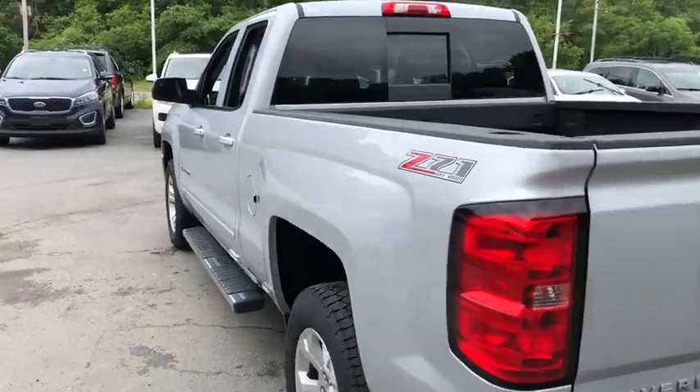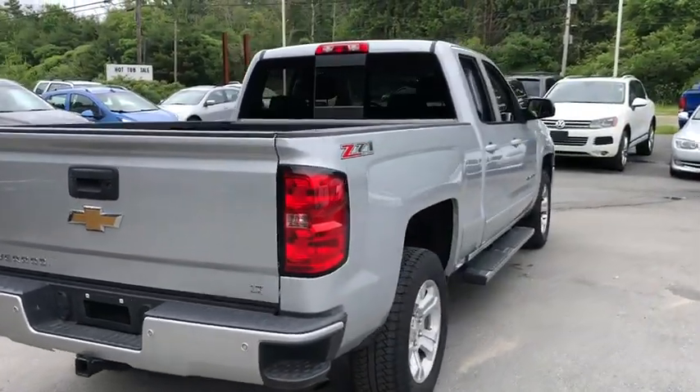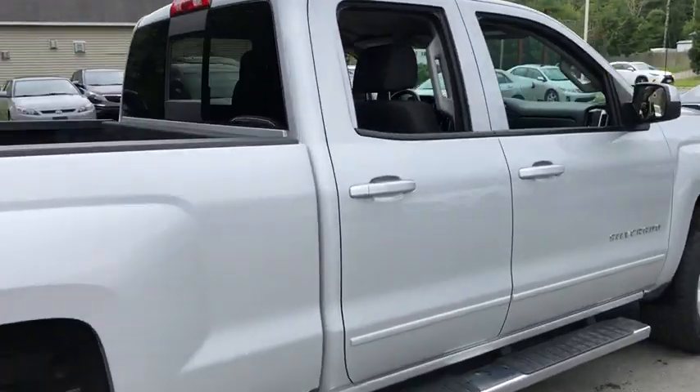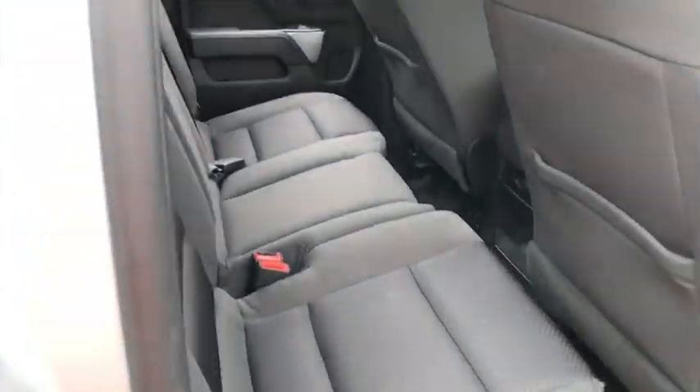Privacy Glass, Power-Heated Outside Mirrors, Trailer Hitch Receiver. This vehicle is Carfax Certified One Owner and qualifies for Carfax Buyback Guarantee. Drive away with a great deal on this vehicle. Call or stop in today.